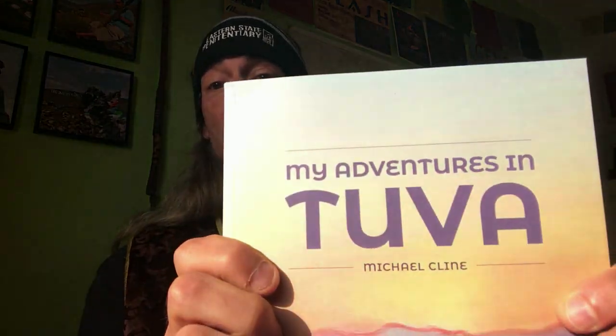Hello everyone and thank you for tuning in to the first installment of my video guide. For those of you who already have the book, you will notice that there's not a lot of photographs in it, and I did that purposely to keep the printing costs down. So what I decided to do in this video guide series is this first video here basically contains a lot of photographs from the 2016 trip.